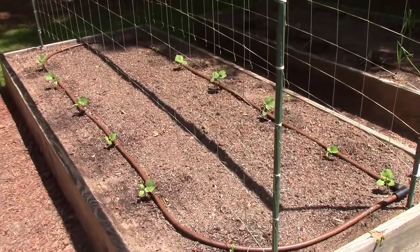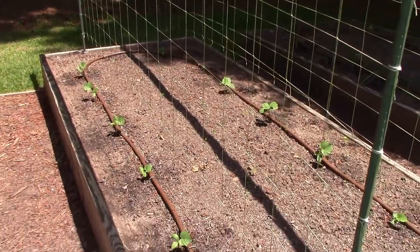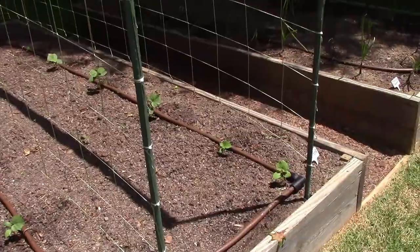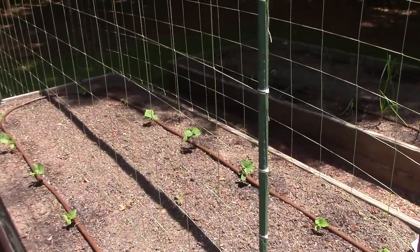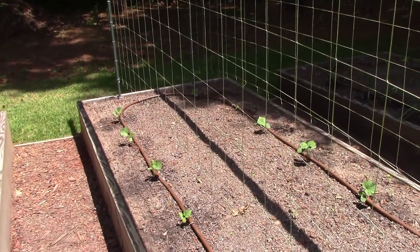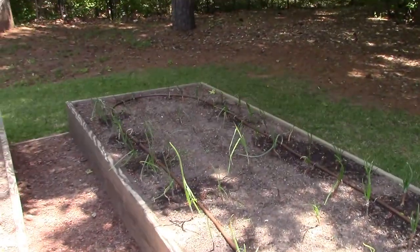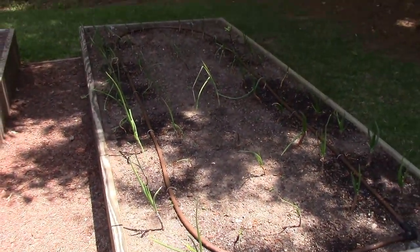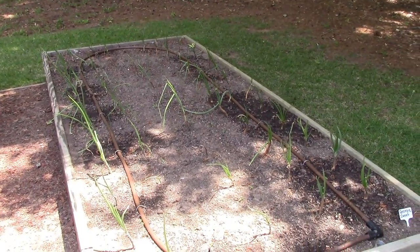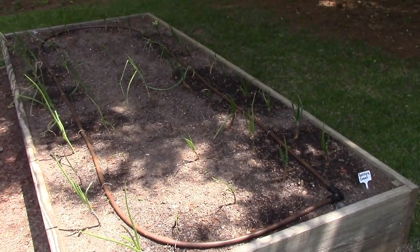The cucumbers were just kind of sitting there for the longest time — cucumbers don't like cool night air or cool daytime temperatures. But as you can see now, they're getting their true sets of leaves on them and it won't be long before they'll be on that trellis too — won't be long we'll be picking cukes. The onions are still doing fine. You can't tell a whole lot about their growth week after week, but they are growing and they're doing fine.